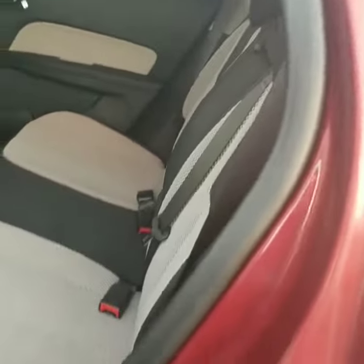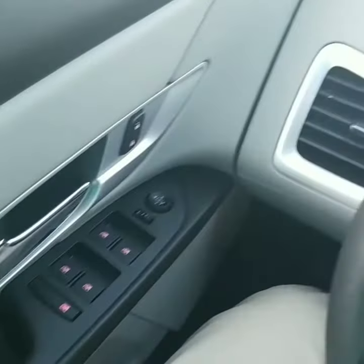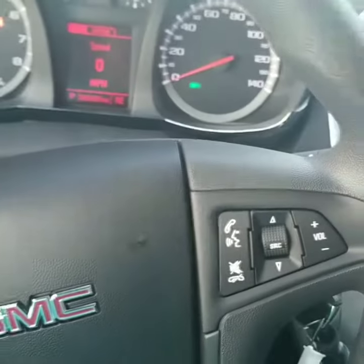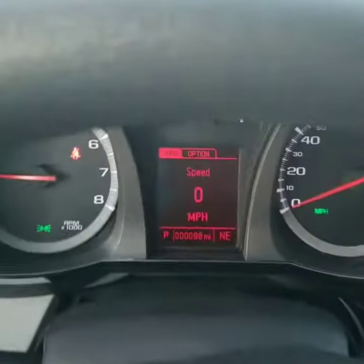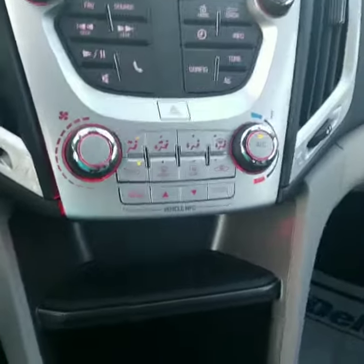Nice roomy back seat. It's got the power windows, power mirrors, all the controls on the steering wheel. 98 miles, brand new. XM Sirius radio. Really nice dash layout. Automatic. OnStar.